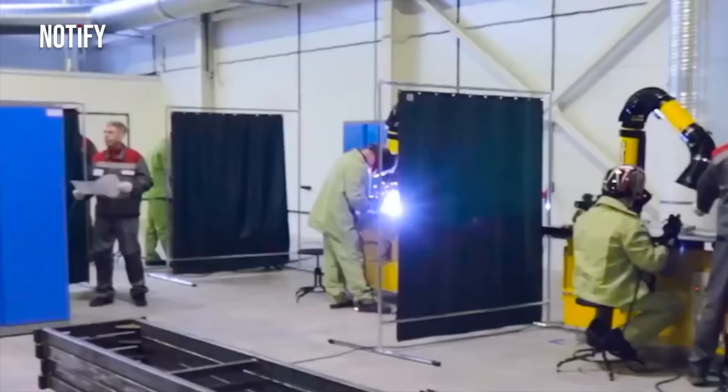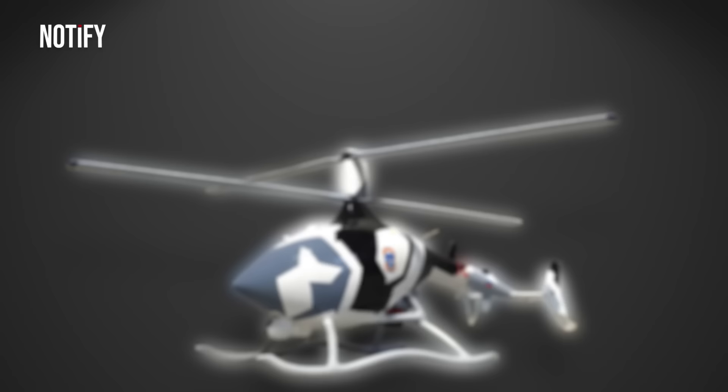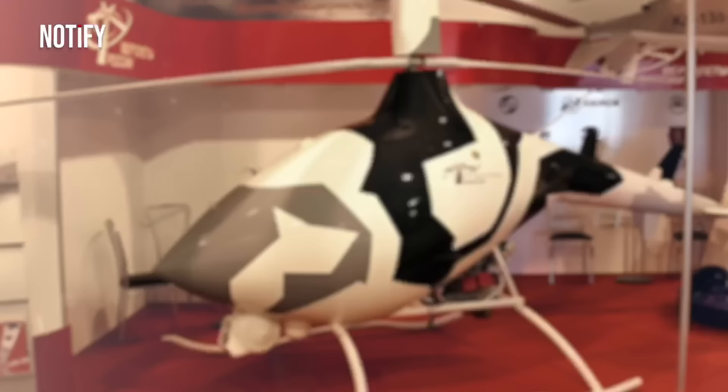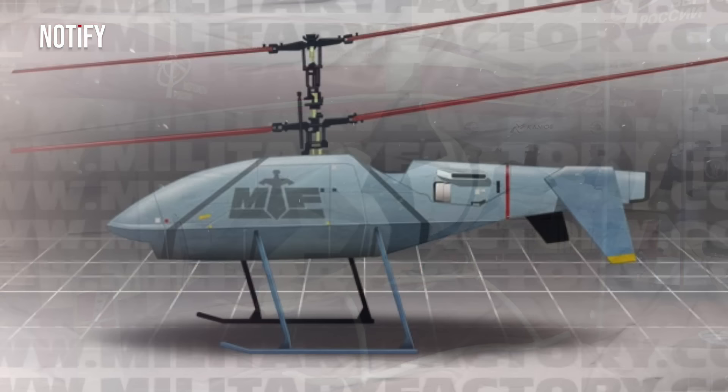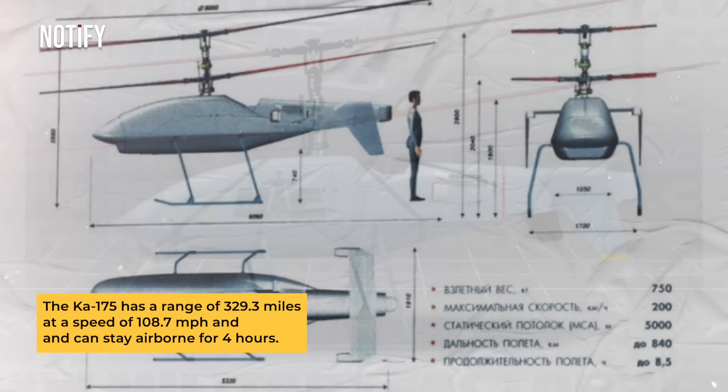KAMOV, a long-time player in helicopter manufacturing, has also developed its own drone helicopter, named the KAMOV KA-175. This helicopter drone is designed for various roles, including reconnaissance, patrol, police and ecological operations, emergency response, and data transmission. Though not much information is available since its 2014 introduction, the KA-175 is claimed to have a range of 329.3 miles, a speed of 108.7 miles per hour, and can stay airborne for 4 hours.